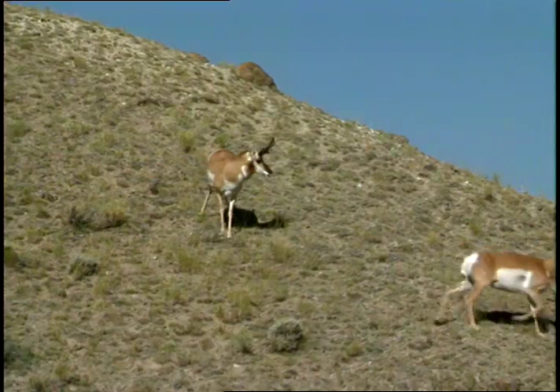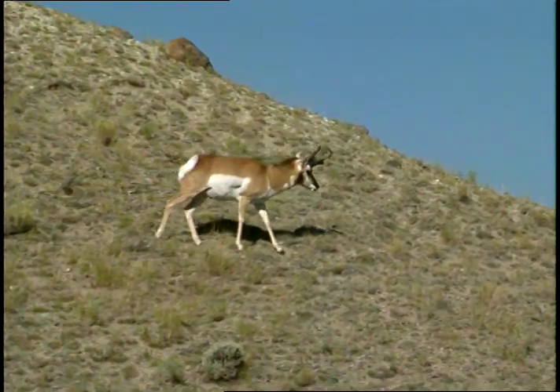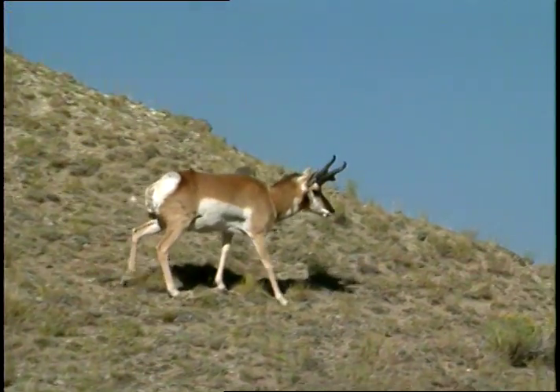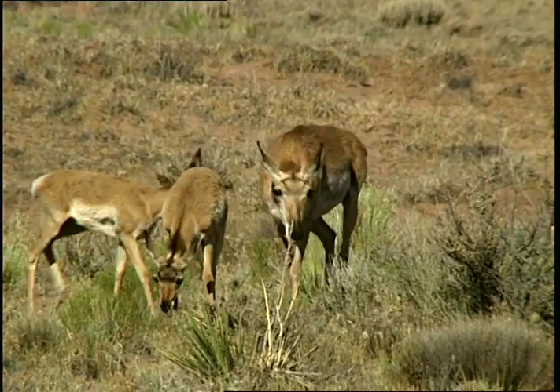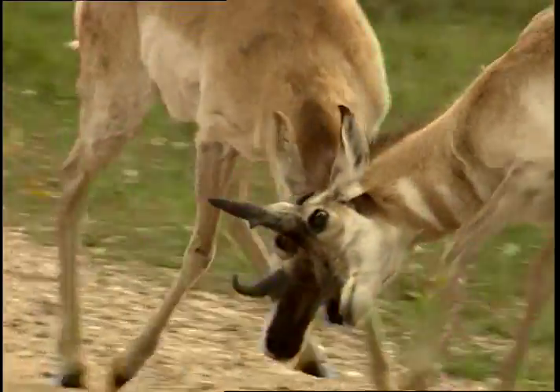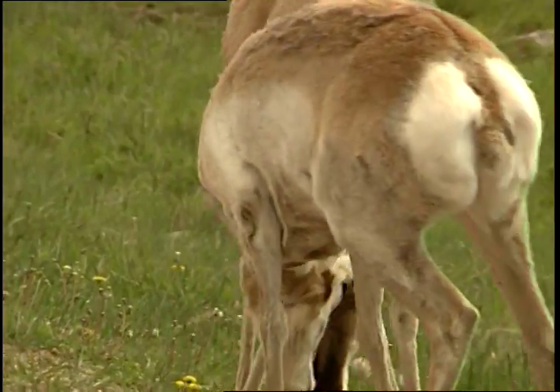In early fall, bucks gather their harems of female pronghorns, generally herding the does together in one spot. Sometimes a buck will keep as many as eight does at a time. When another buck tries to take away the females, they begin to fight.